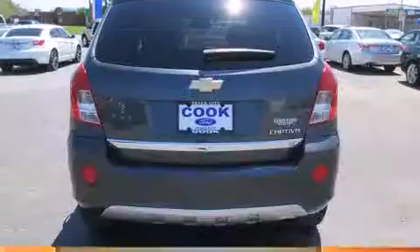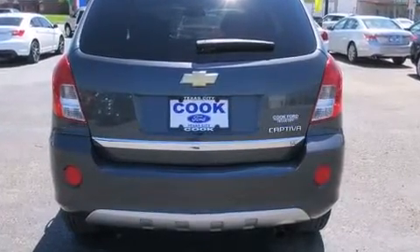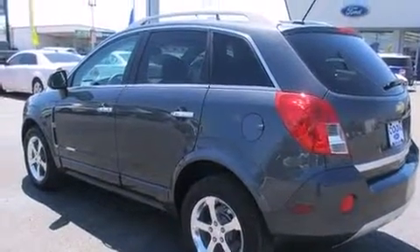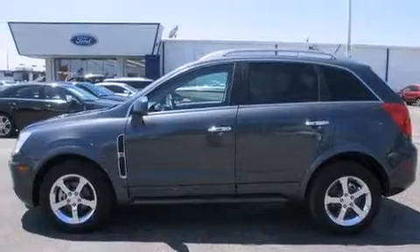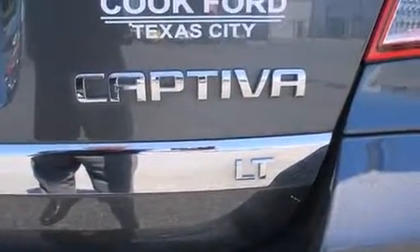An automatic dimming rearview mirror, automatic dimming door mirrors, power door mirrors, and heated door mirrors, as well as one-touch window functionality. Premium sound drive with six speakers provides you and your passengers a sensational audio experience.